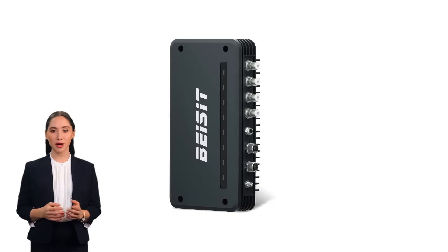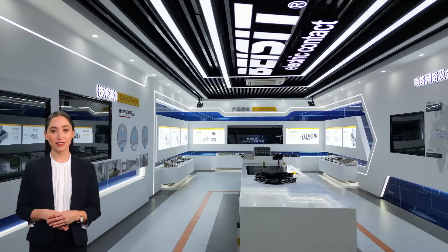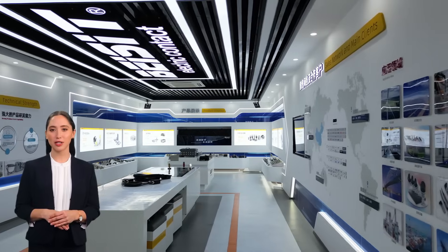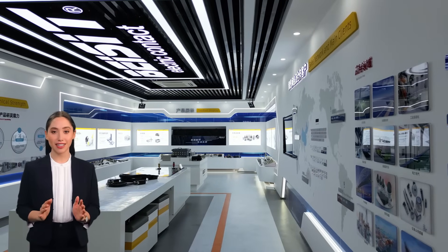Now let's move on to RFID technology. Our RFID solutions streamline inventory management and enhance security. With real-time tracking and data collection, you can keep tabs on your assets like never before. Say goodbye to manual checks and hello to automation!